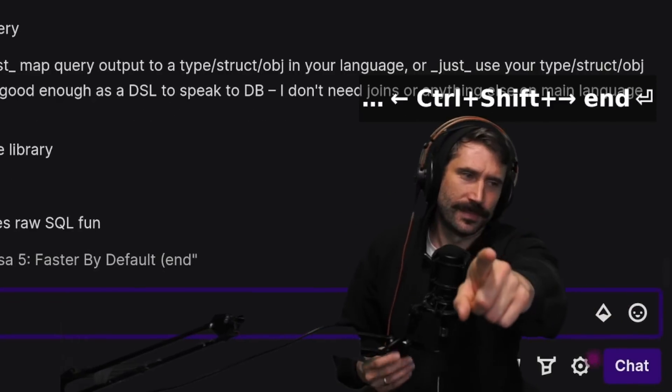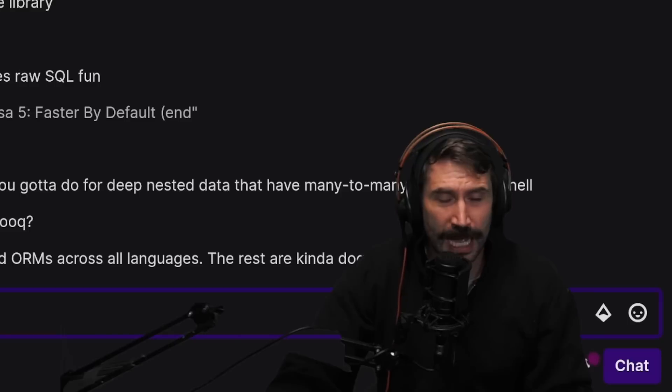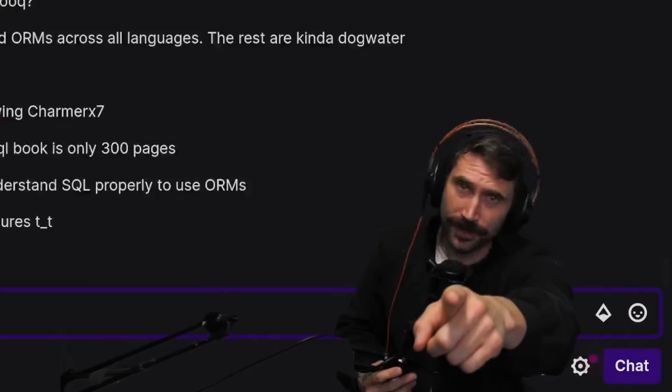Anyways, I like where you're going, Prisma. Keep at it. I'm also ignorant in the topic, so don't take my word as gospel.